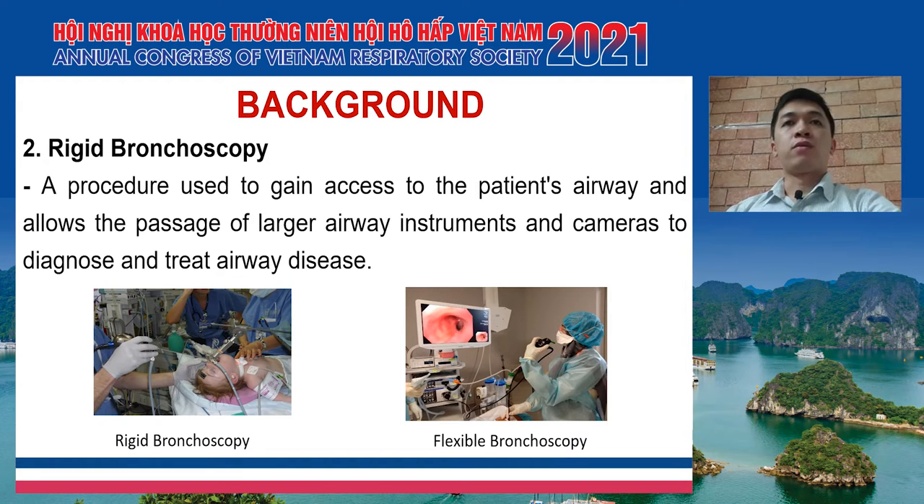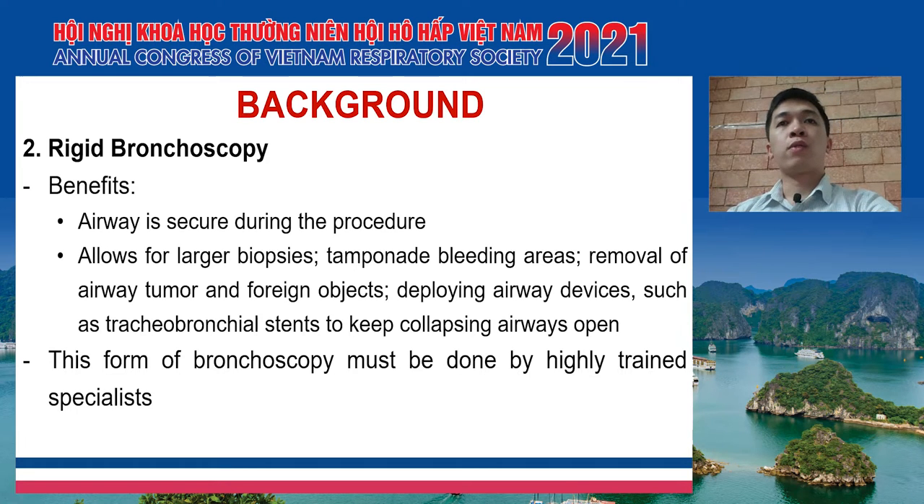Next, I would like to introduce some basic knowledge about rigid bronchoscopy. This is a procedure used to gain access to the patient's airway and allows the passage of larger airway instruments and cameras to diagnose and treat airway disease. You can compare two types of bronchoscopy in the picture below — the rigid on the left and flexible on the right. This technique can bring some benefits including: securing the airway during the procedure, allowing laser biopsies, controlling bleeding areas, removal of airway tumors and foreign objects, and deploying airway devices such as tracheal bronchial stents to keep collapsing airways open.